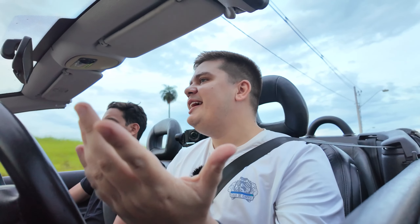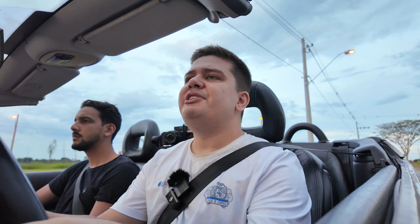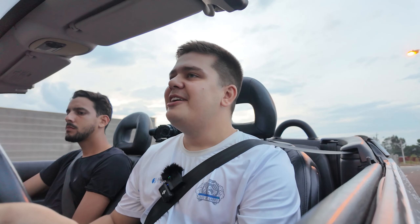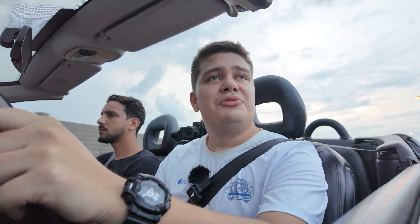O mais legal desse carro é a experiência do cabelo ao vento. Você não tem uma condução tão esportiva, e o motorzinho é mais para um uso urbano. Um carro de muito estilo e personalidade. O controle do som é aqui na alavanca, onde hoje em dia a grande maioria dos carros fica o piloto automático. Atrás tem um porta-copos bastante diferente — nunca vi um porta-copos desse jeito.